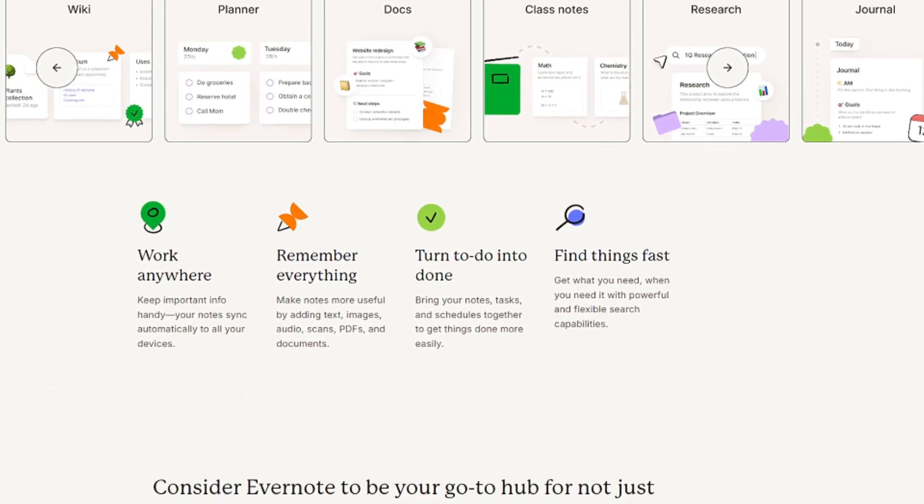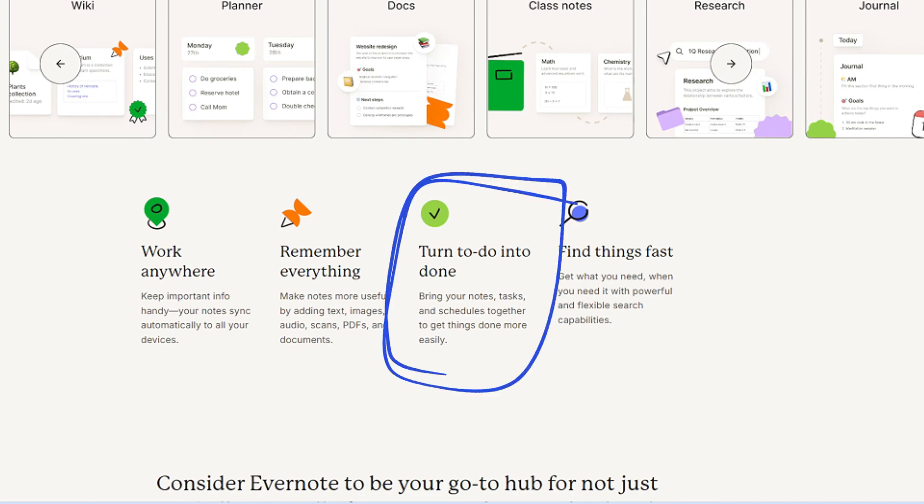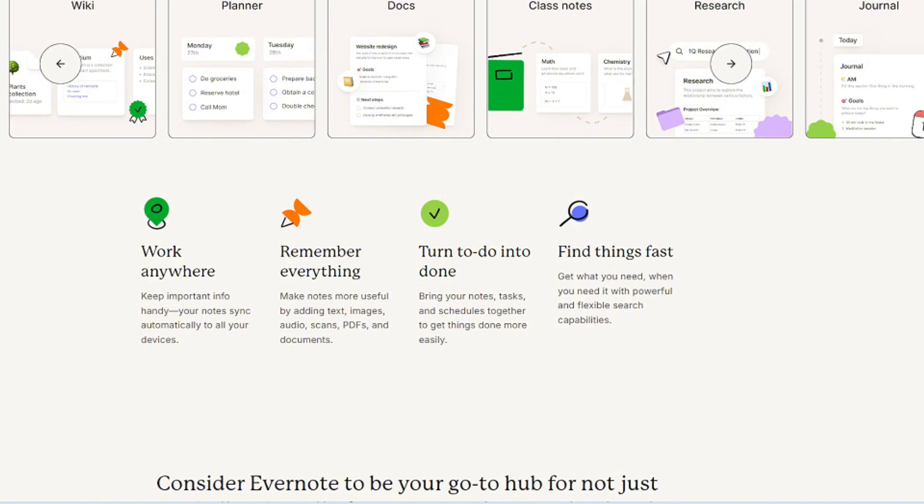Looking further down, it says 'Turn To Do Into Done,' and below that: 'Bring Your Notes, Tasks, and Schedule Together to Get Things Done More Easily.' So there again, it's pointing out that you can pull in your notes, tasks, and schedules and pull them all together into one system. That's about as far as I got into looking at that.